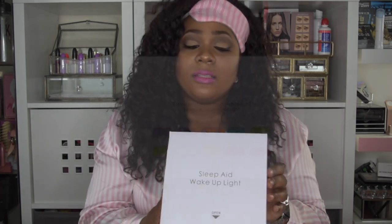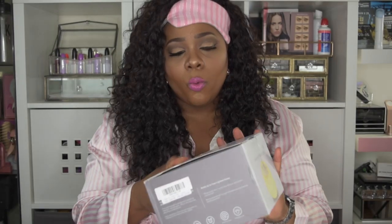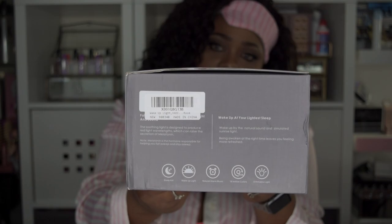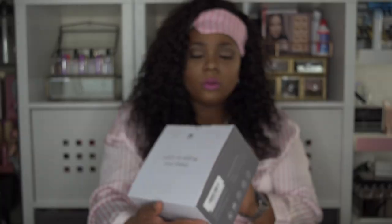I believe this comes in different colors, and if it does I'll leave that in the description box below. It says three level brightness, warm white light, 16 million multi-color lights. It's a sleep and wake up light — wake up by natural sounds and simulation of sunrise light. Being awoken at the right time leaves you feeling more refreshed. This soothing light is designed to produce red light wavelengths which can raise the secretion of melatonin. It also features natural alarm music, 16 million colors, and dimmable light.